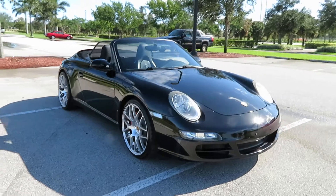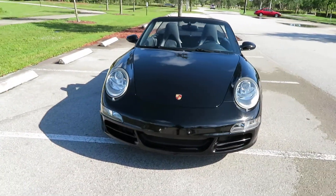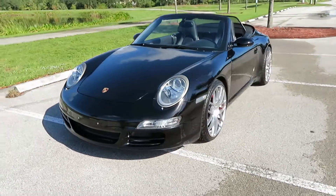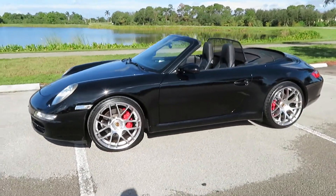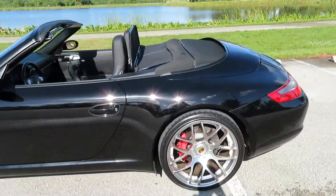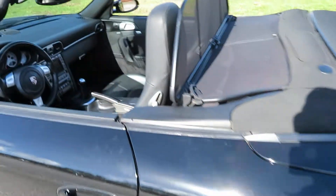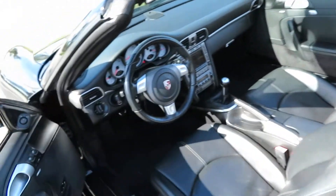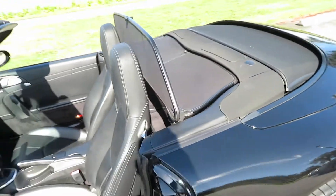Normal wear and tear for the year and mileage. Beautiful black-on-black 6-speed with 20-inch wheels. Give us a call at 954-561-2499 or visit suprememotorsusa.com. Check out those 20-inch wheels — beautiful tires, black-on-black, with an optional windscreen and black top.